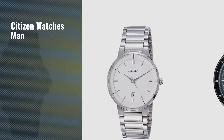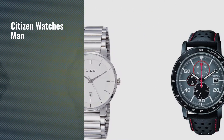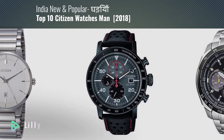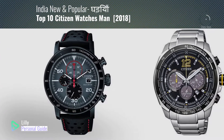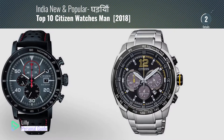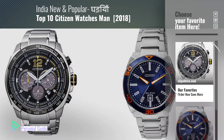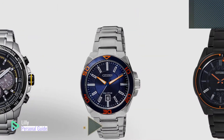If you're looking for citizen watches, man, this video is for you. My name is Lily, your personal guide. Welcome to our channel. At any time you can click the circle in the corner and get more info and real-time deals on your favorite products.